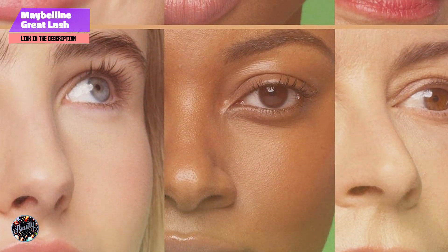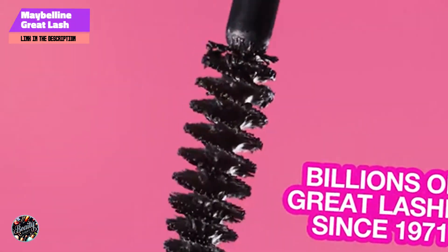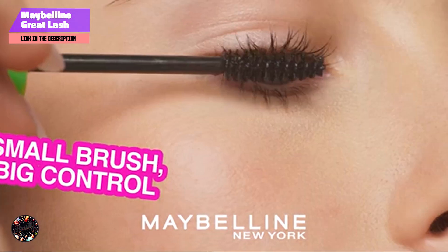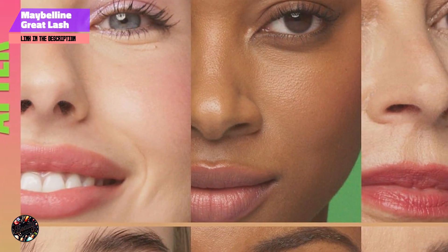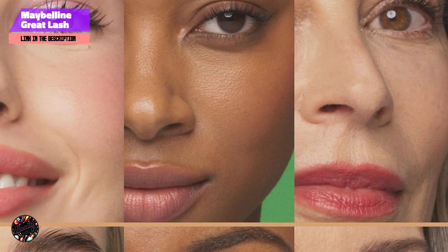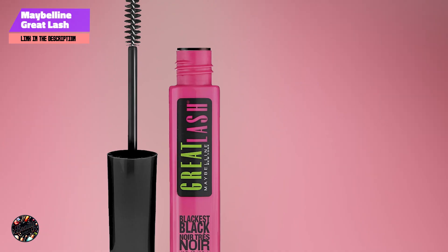Key features: this clear mascara features a classic wand design that's easy to use and precise. The formula is lightweight and non-greasy, providing a natural shine to lashes and a neat look to brows. It's free of color, making it ideal for a subtle enhancement.